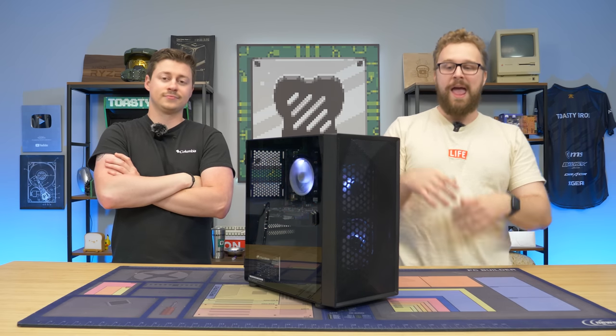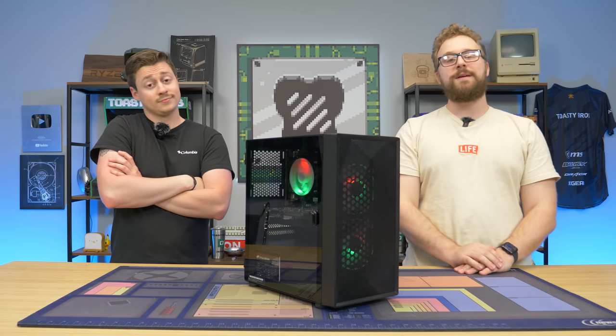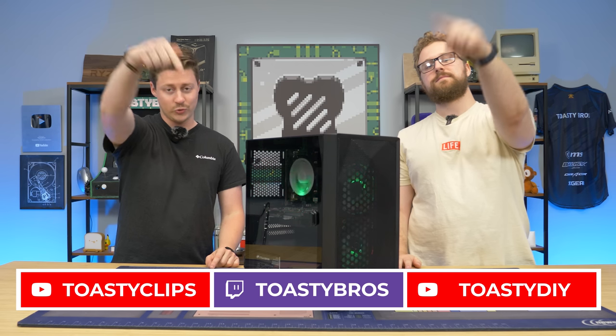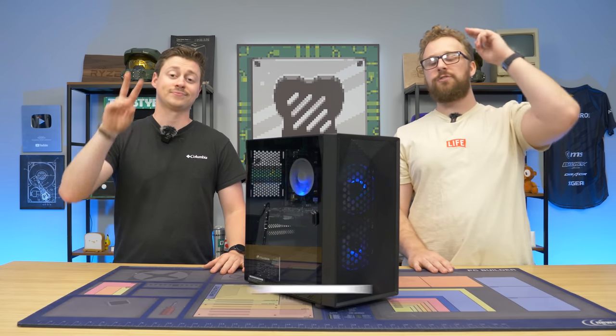It will help us out. Let us know what you think of the system down below, and would you ever buy a $300 pre-built gaming PC from Amazon? As always, we hope you guys enjoyed today's video. Check out our other two YouTube channels and our Twitch.tv/ToastyBros. Don't forget to like, comment, and subscribe. We'll see you guys in the next one.